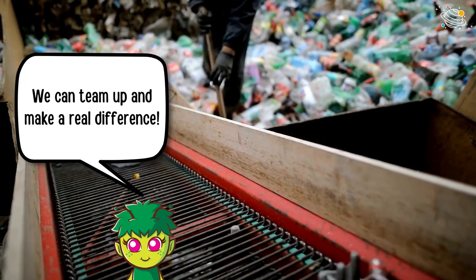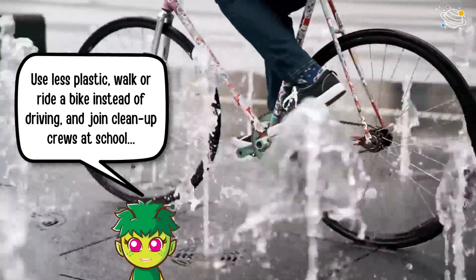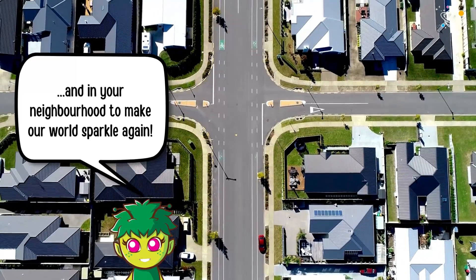We can team up and make a real difference. Use less plastic, walk or ride a bike instead of driving, and join clean-up crews at school and in your neighborhood to make our world sparkle again.